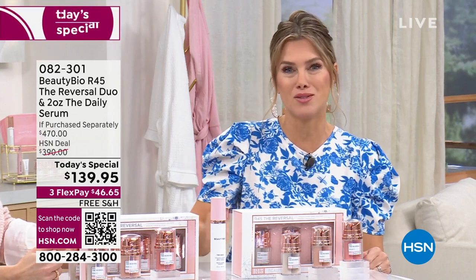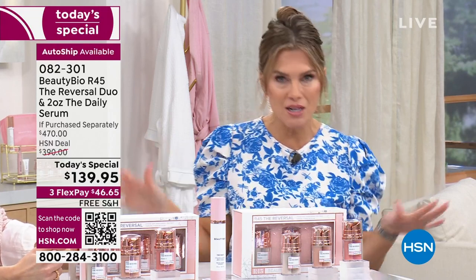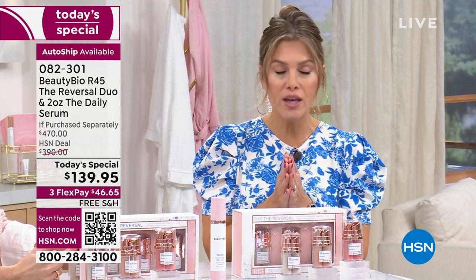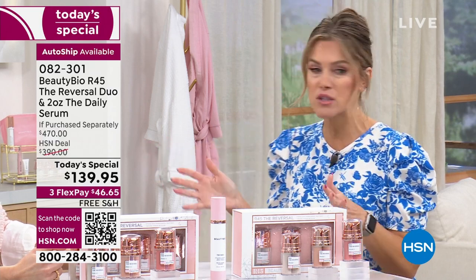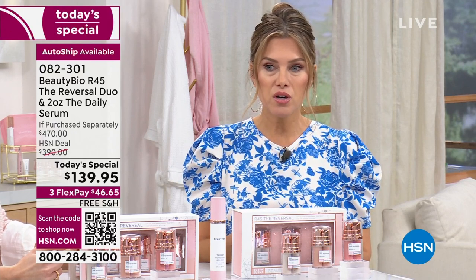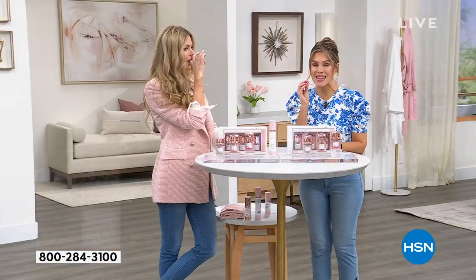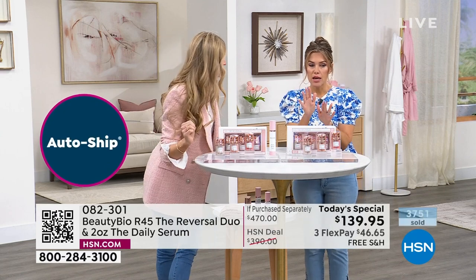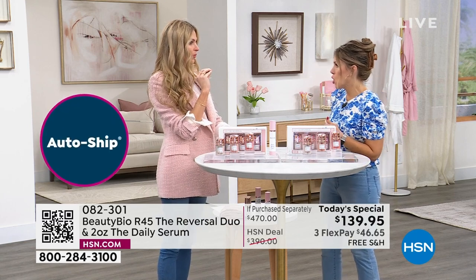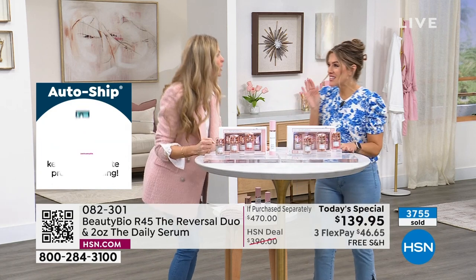We are going to sell out early. When you're saving $330, when you're looking younger every time you use this, addressing the key pillars of aging — pores, wrinkles, texture — unlock it with this boost. We've already sold over 3,700 and it is 8 a.m. West Coast, 11 a.m. here. HSN was not able to secure 25,000 units. We have less than 1,200 remaining. This is our final quantity and there is no backup, no back order, out of fairness to our retailers. You will not see this again this year.